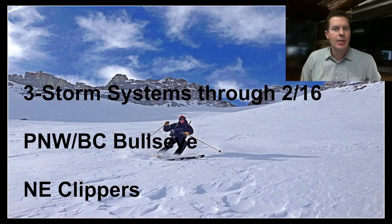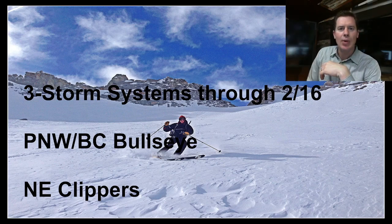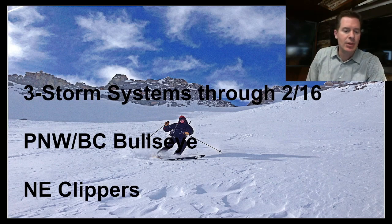Looking at about three different storm systems through 2/16. You've got one storm rolling through in the next couple of days, and then there's a small southern track storm that kind of hits California and dives to the south into the southern tier. And then the largest of the three storms is going to be 2/14, 2/15, 2/16, somewhere in there. But all three will initially be routed into the Pacific Northwest and BC — that's where the trajectory will take the bulk of the moisture, at least initially. In the northeast, still looking at just a couple of different clippers with some light snow accumulation.